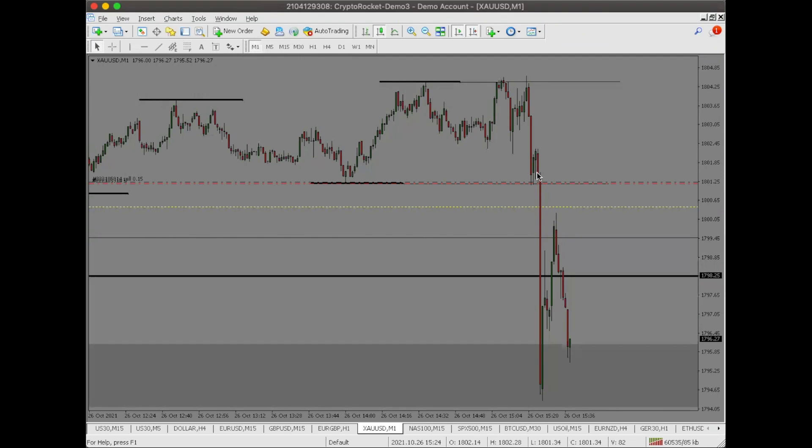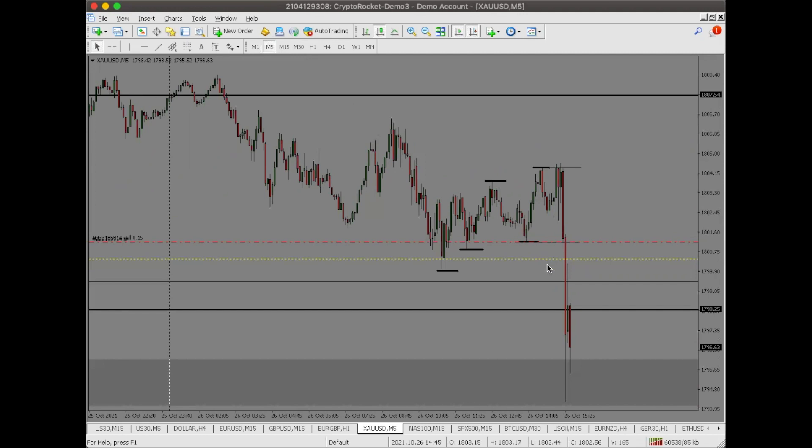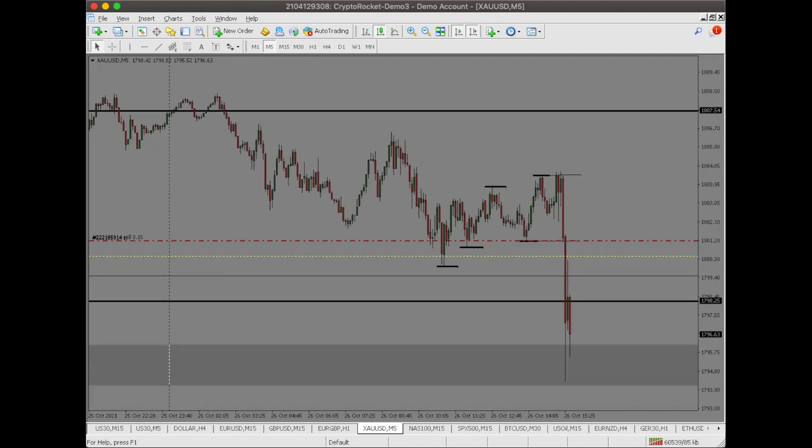Then it dumped and we took a partial in here. It pulled back toward us with our stop and profit, then traded back down. Obviously we'd like to see it take that low, but gold can be wishy-washy, jumping back and forth.